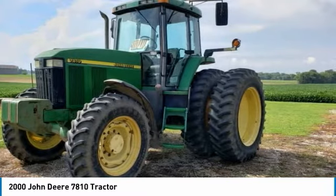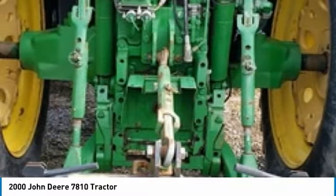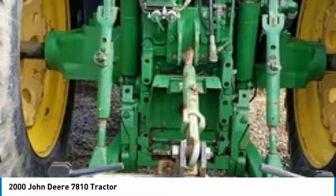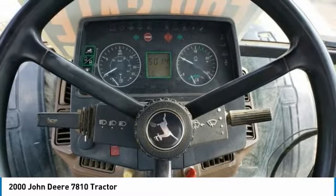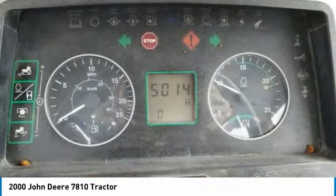It comes fully loaded with options and features that are perfect for any hard-working individual. Highlights include: 175 horsepower, two front single 380-85R30 tires in good condition, rear dual 480-80R42 tires in good condition, and with 5,014 hours, you can rest assured that this 7810 will be hard at work for many years to come.